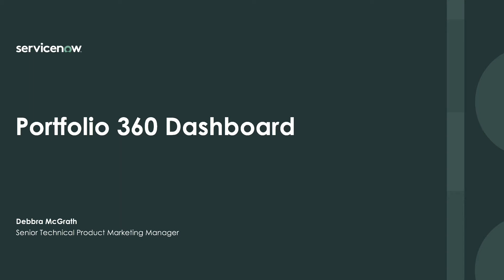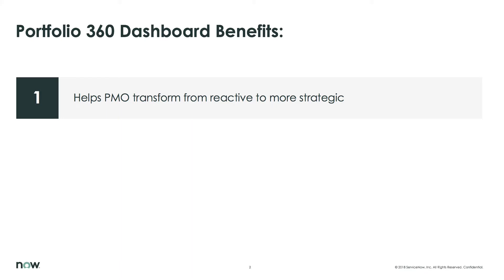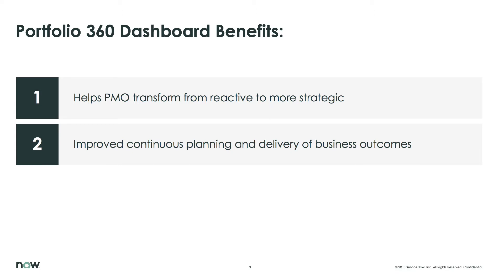Hello, I'm Debra McGrath, Senior Technical Product Marketing Manager at ServiceNow. Over the next five minutes, I'll demo the ServiceNow Portfolio 360 Dashboard, which gives the PMO and Portfolio Managers important details about their project portfolio health. This helps them transform from being reactive to being more strategic, and it helps them achieve improved continuous planning and delivery of their desired business outcomes.